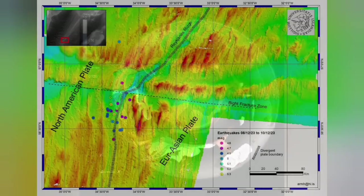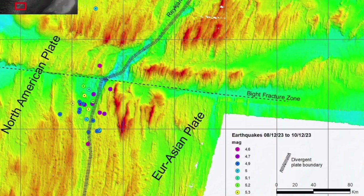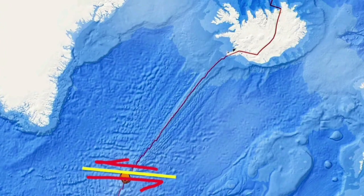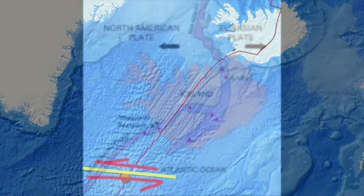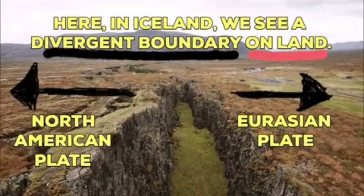The Earth's crust at this area, the Reykjanes Ridge, is not more than five kilometers thick. The depth of the earthquake was 10 kilometers, so we can safely say it was in the mantle, or at the top part of the mantle, where this split is happening.